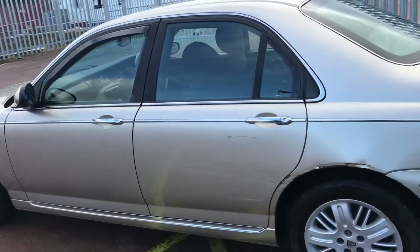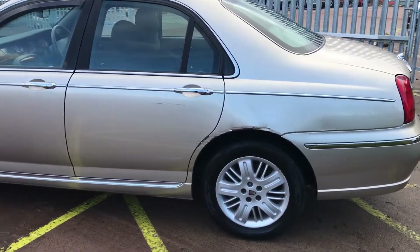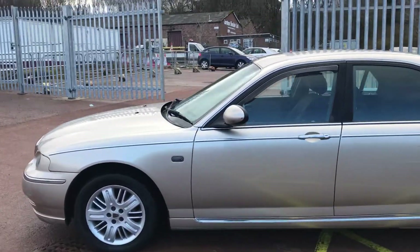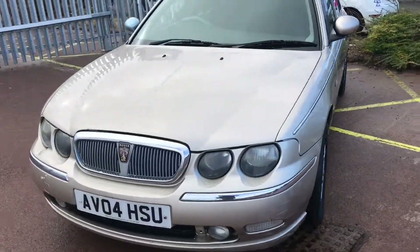We're kind of known for being fairly reliable. There is some minor damage around that wheel arch, which could probably get touched up fairly cheaply. Aside from that, it's in good condition for the year.